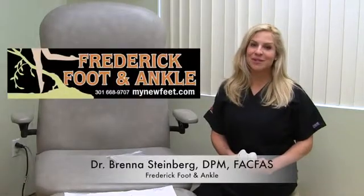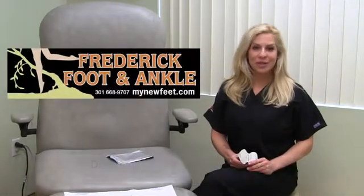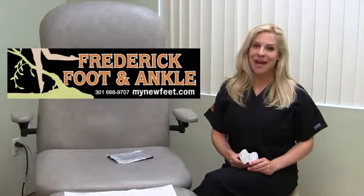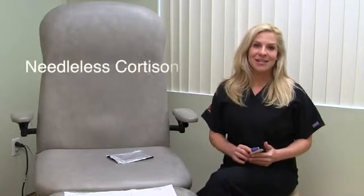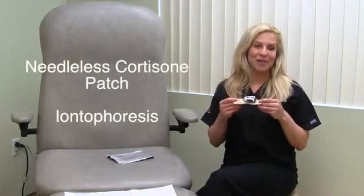Hi, I'm Dr. Brenna Steinberg with Frederick Foot & Ankle. We are always looking for ways to help get you better faster, while having the most pleasant experience possible. My number one favorite treatment modality of all time is the needleless cortisone patch, or iontophoresis.